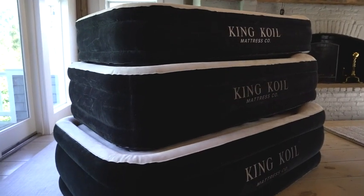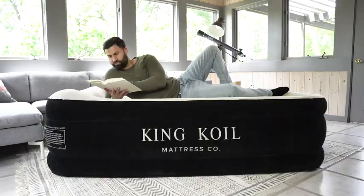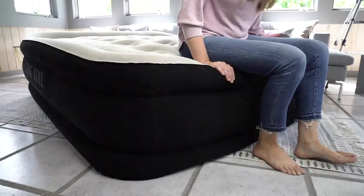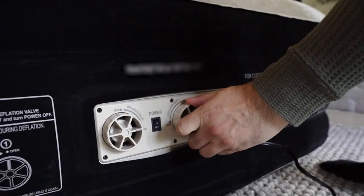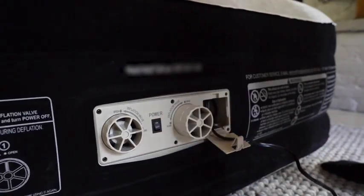Available in a variety of sizes and profiles of 13, 16, and 20 inches, there's a King Coil air mattress for everyone. When it's time to hit the road, the mattress is quickly deflated using its built-in pump.